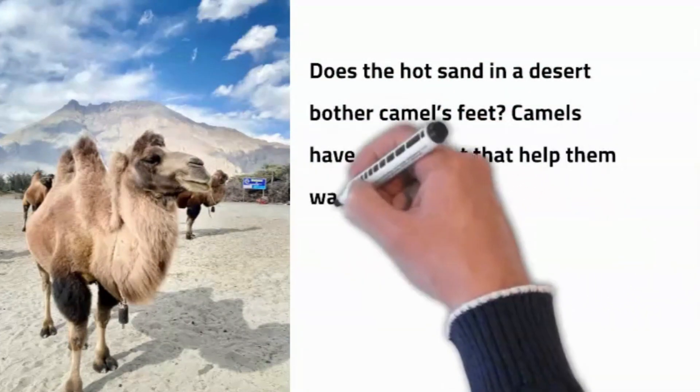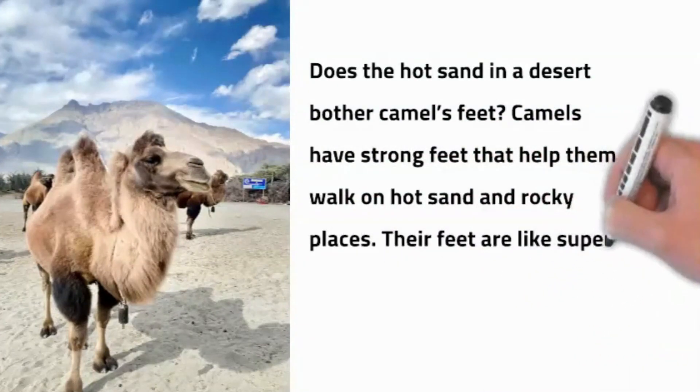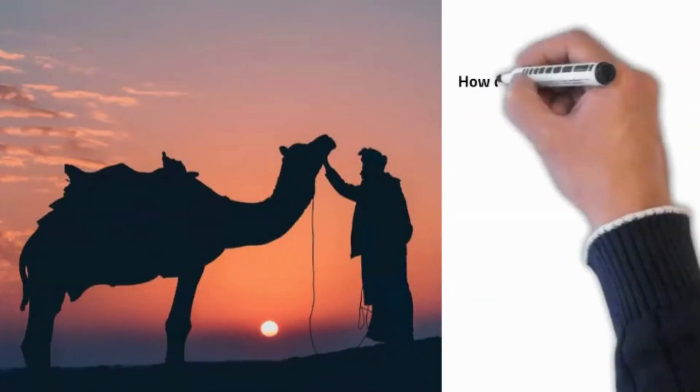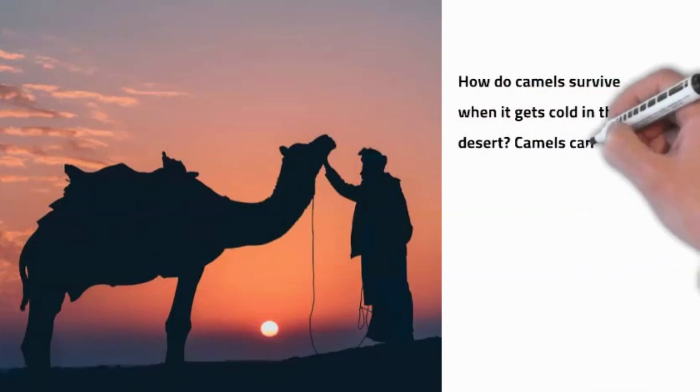Does the hot sand in the desert bother camels' feet? Camels have strong feet that help them walk on the hot sand and rocky places. Their feet are like super shoes that protect them and help them not slip.